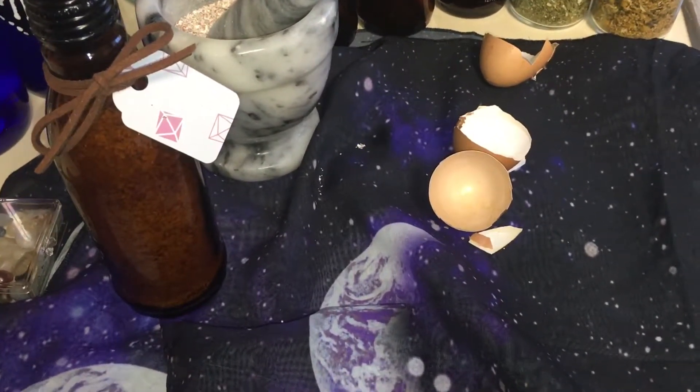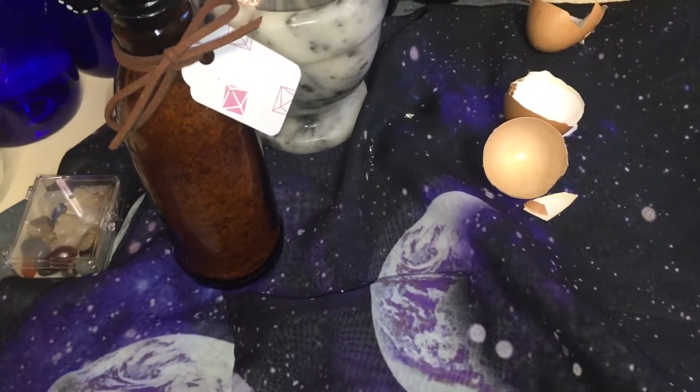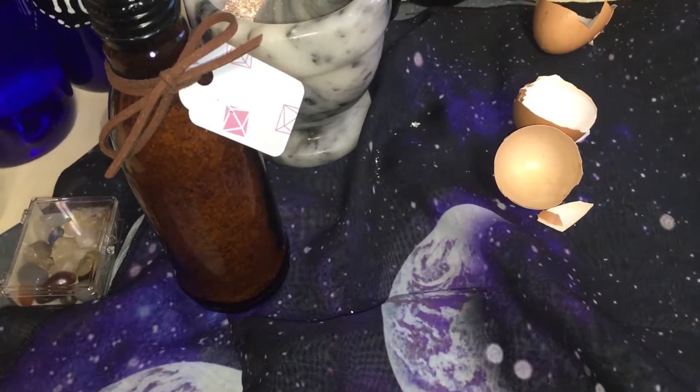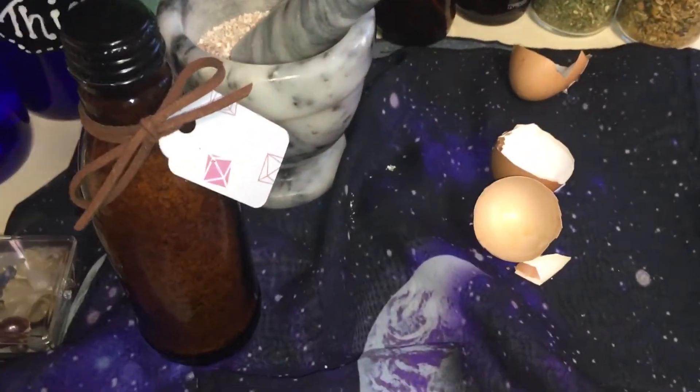I'll link Jen the Taxidermy Witch's site below so you can get more professional information from her — check her out and follow her, she's amazing. Anyway, blessed be, talk to y'all later, bye.